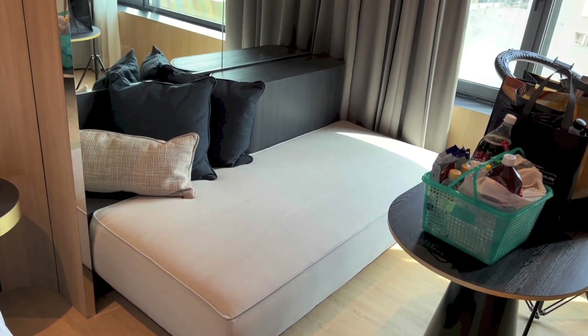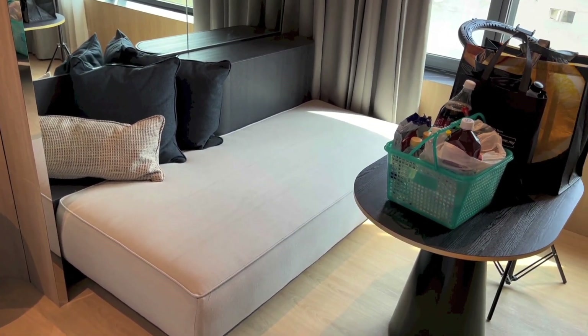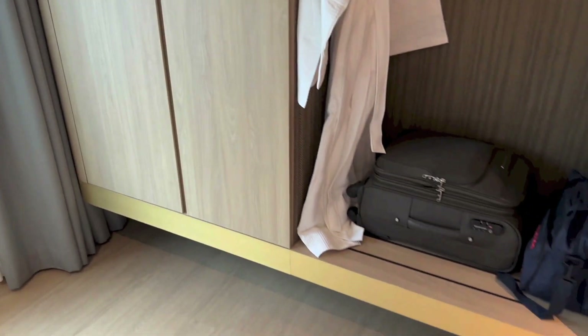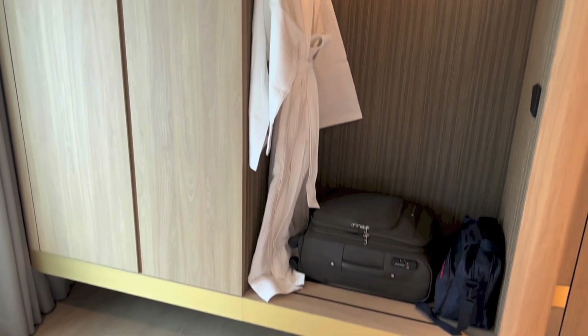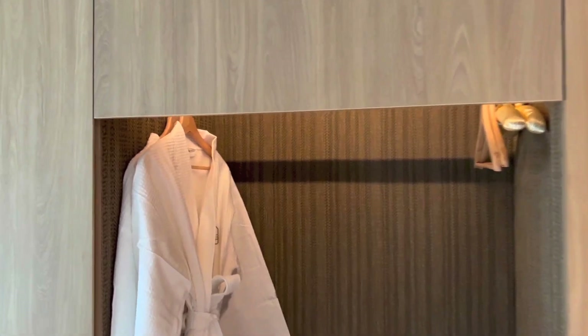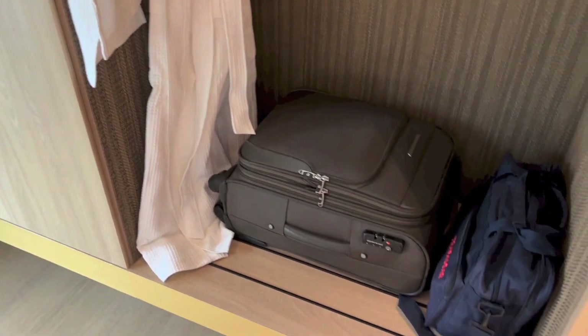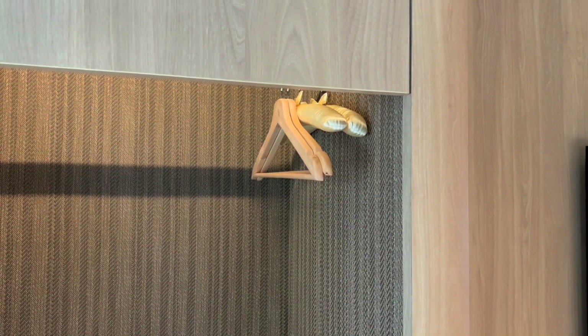Right here we have a sofa-like thing, a table, and a wardrobe area. Here you have bathrobes, a place to put your luggage, light switches and some empty hangers.